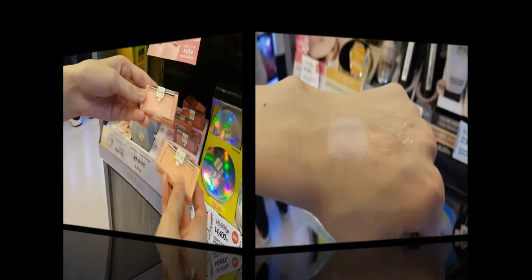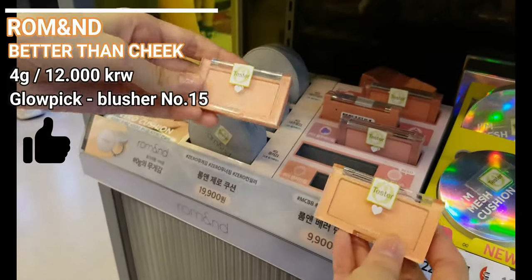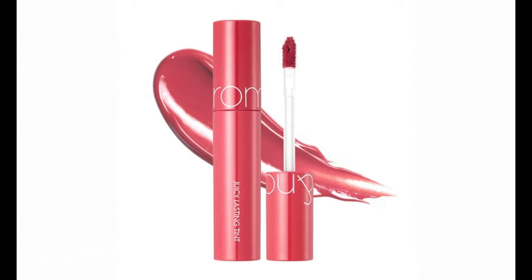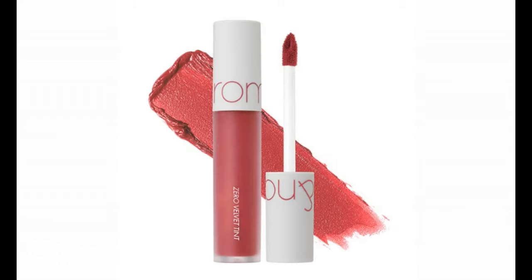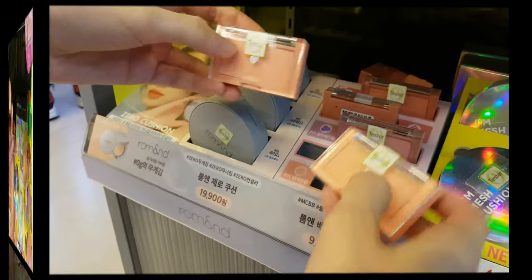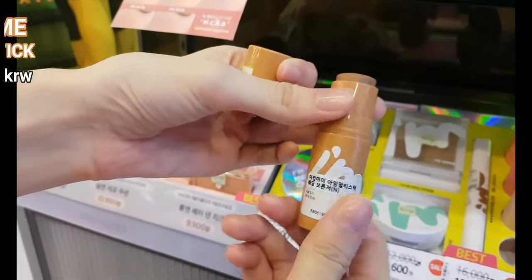I have no doubt Roman makeup products are amazing, but the packaging feels so cheap and old fashioned. Even if the products inside are good, I'm sure I just couldn't enjoy using them. But if you're not as concerned about packaging as I am, you should definitely try their lip tints and blushes.